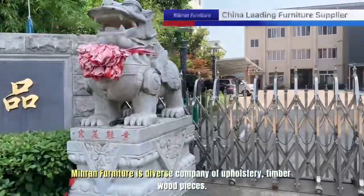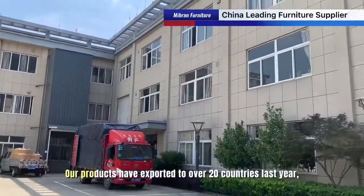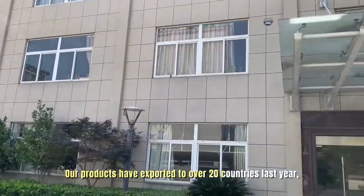Mirren Furniture is a diverse company of upholstery and timber wood pieces. Our products have been exported to over 20 countries last year.